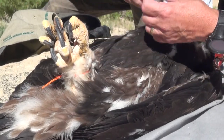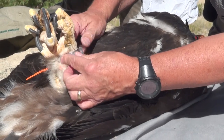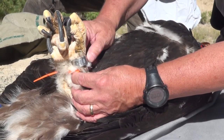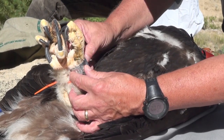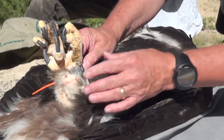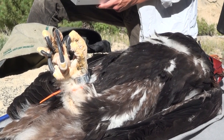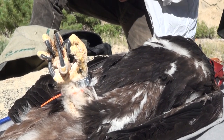I've got three different size bands that I can use for eagles. And we want to get a fit that allows us some movement here, but not too much space in there. This one looks really good. This is a 9A band. And so the next step is to go ahead and rivet this band to the bird's legs.